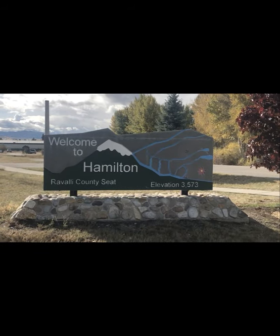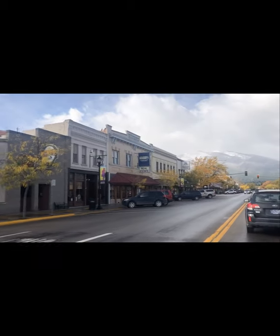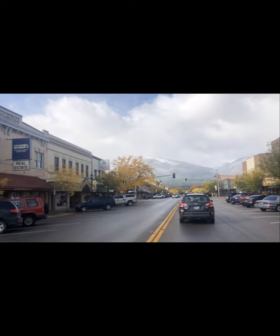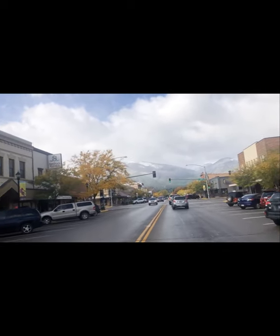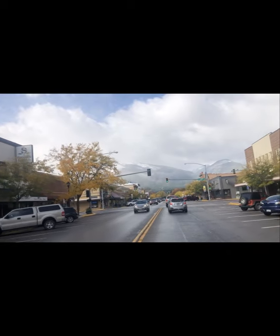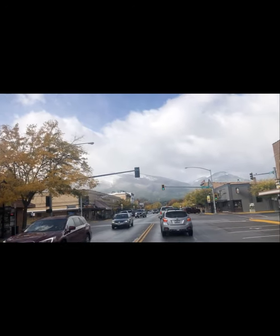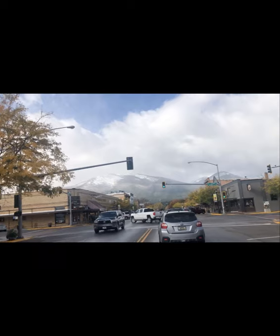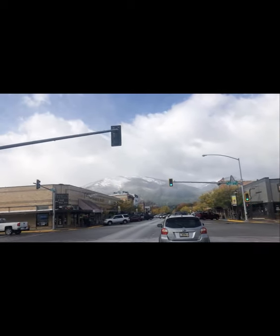This brings us to Hamilton, which is the hub of the Bitterroot Valley and the county seat of Ravalli County. The population in Hamilton is probably now over 5,000 people — the stats online show it lower but that was from a few years ago. Hamilton has been growing quite a bit over the last few years and is a very popular destination.